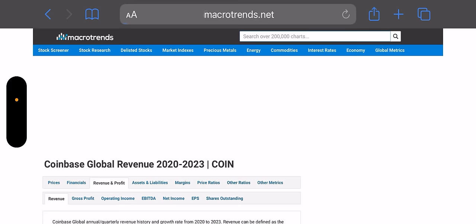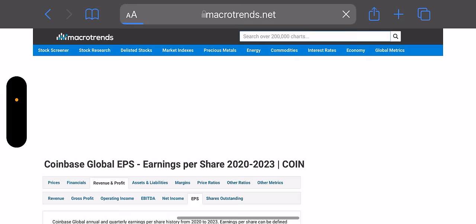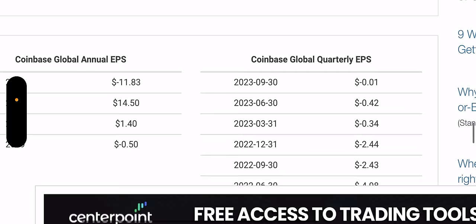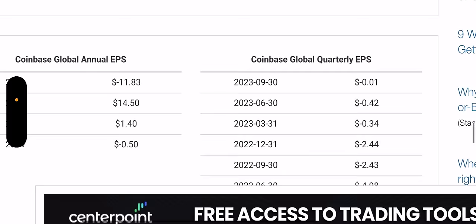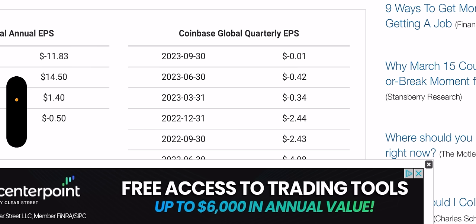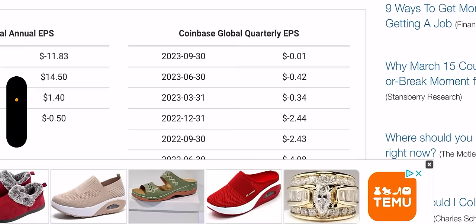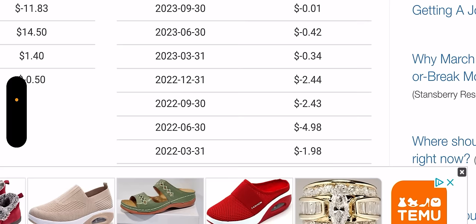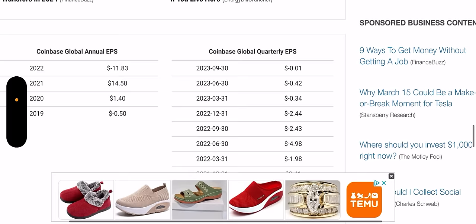Looking at EPS and net income — how much are they actually earning per share? Are they even in the positive? Wow — last year, negative $1,183 per share, not good. This year, negative $0.34 per share. I judged Block (Square) for being in the negative, and here I am investing in CONY and they're in the negative too. 2021 was the last time they made a profit per share. Last quarter they're almost in the positive. I feel like things will turn around, but this is a little surprising to me.